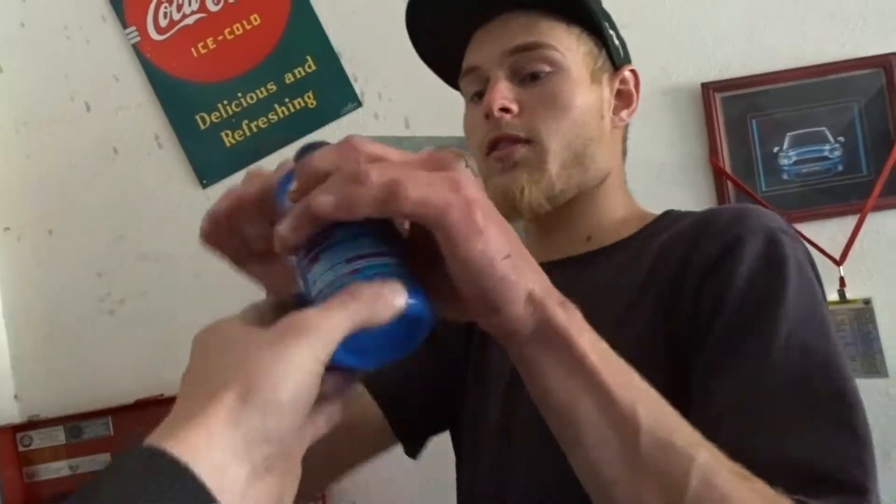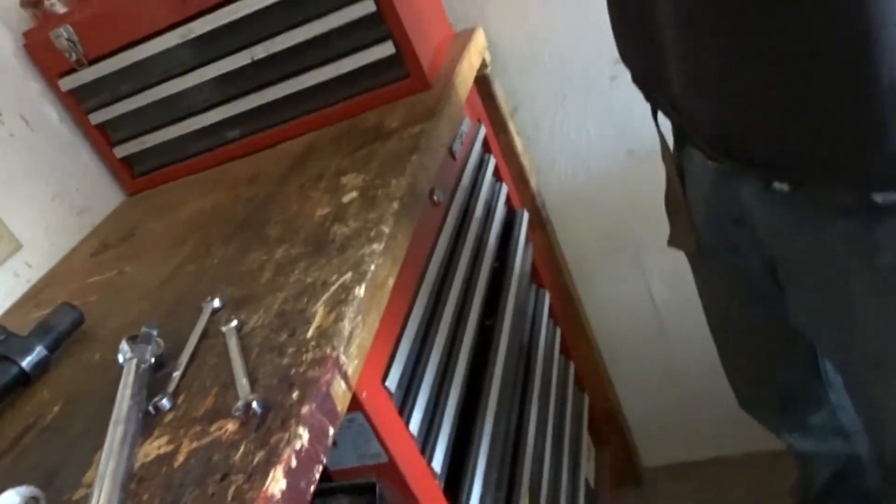I want to try to fix the brake fluid. Do you have any brake fluid? How full is that? It's pretty empty. We're going to try to fix it.